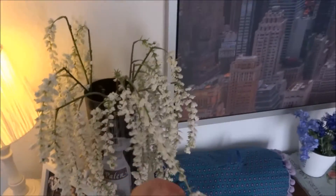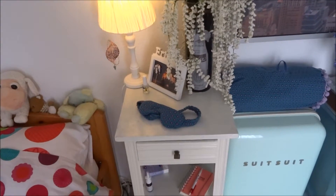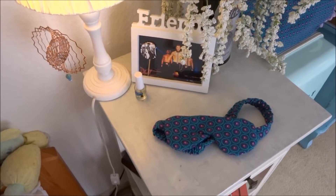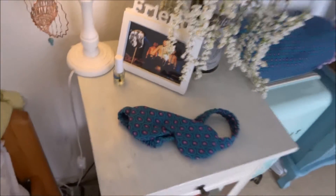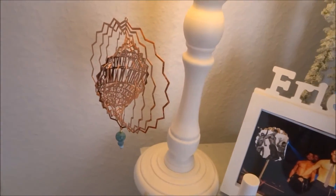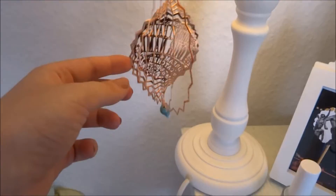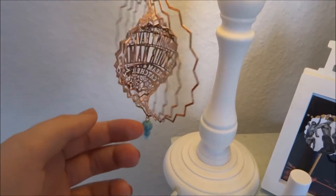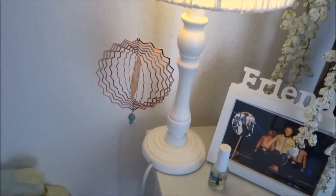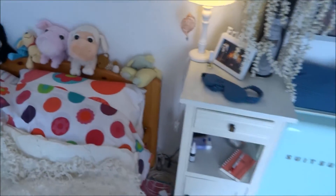Then I have some really cute fake flowers — if they're called flowers, I don't know, but it's very nice. Then you see a little frame with friends on it, and you see Magic Mike — I got it from friends so I thought it was very fun. Then here you see a dream catcher that I got from holiday last year. I really like it — it's such a special one. I thought it would be fun to hang it onto the lamp.